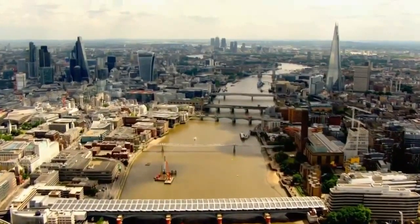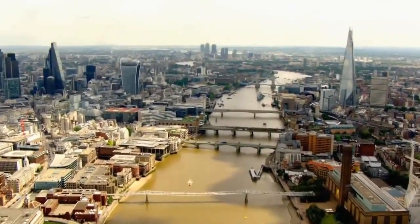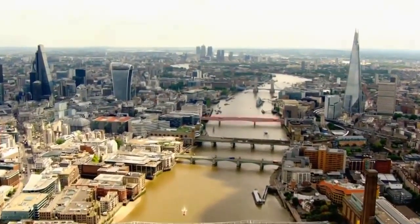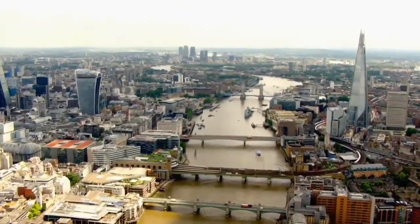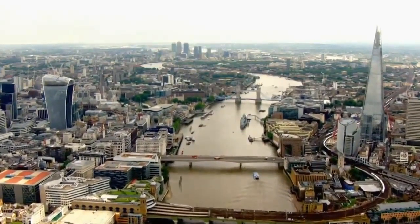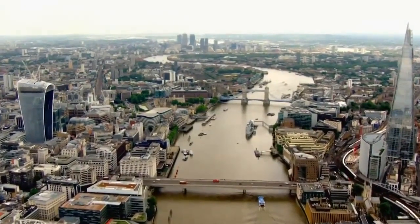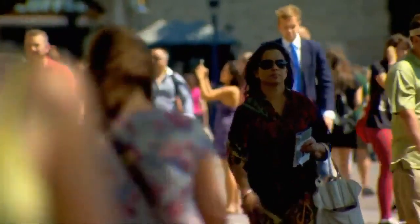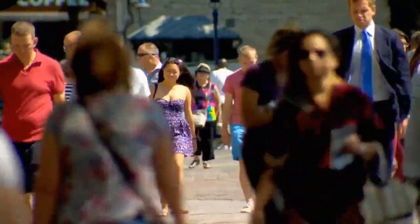It was because they could put a bridge across the Thames and build a port that the Romans sited their town here. The bridge was almost on the site of today's London Bridge, and it enabled them to join up trade routes from the south with their roads going north. The port brought in international trade and linked Roman Britain to the world. By the end of the first century, London's population was approaching 30,000. People from all over the empire came here to trade and to make money.